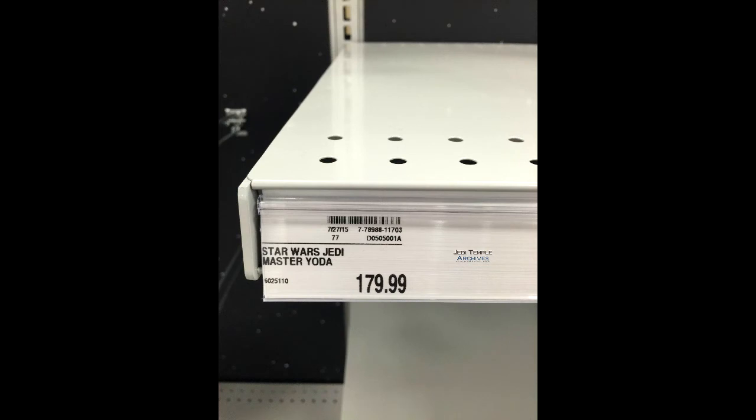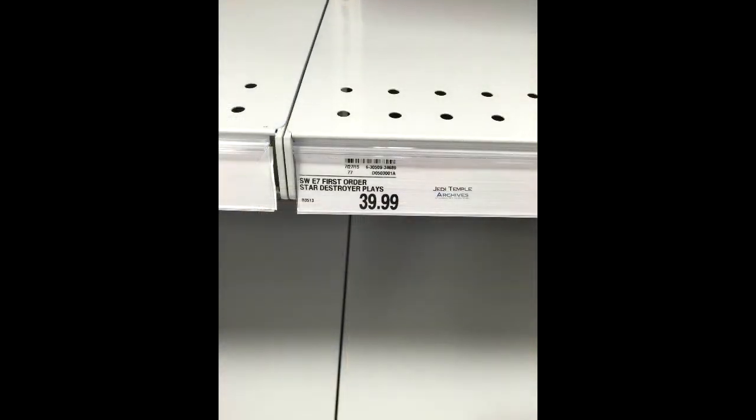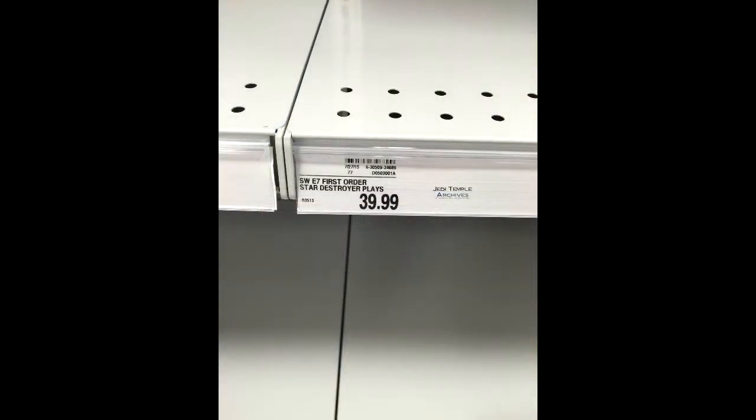Next up, we got this kind of wonky thing — Star Wars Jedi Master Yoda. The price tag says $180. What is it, a statue? I don't know. No comment, really, on that, except... what the fuck. This is one of the most intriguing things I've seen, and a lot of people were buzzing about this. This is how I kind of became aware of all this.